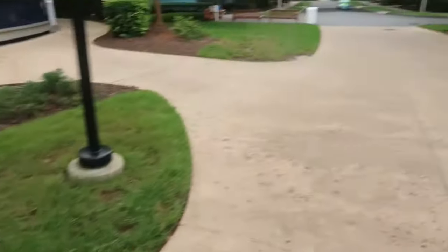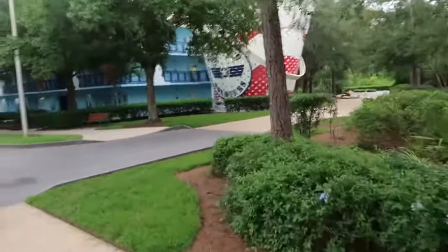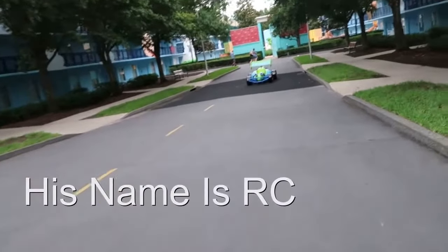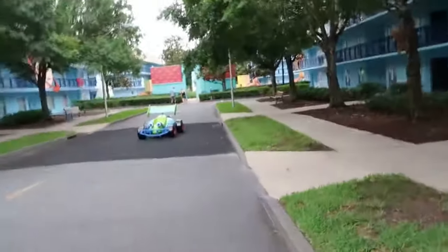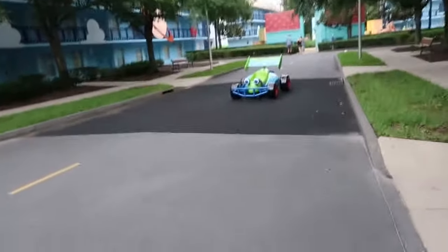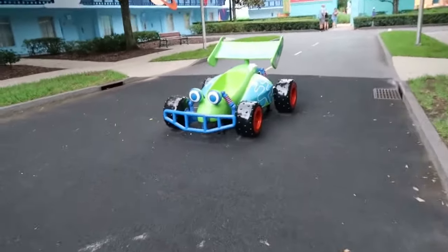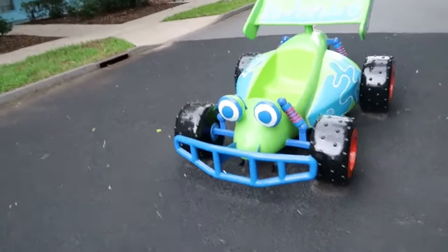I've got to rush over to the Toy Story area — it already looks very cool. I can see Rex! It's raining harder. There's a sign right here with big words saying PG-13. Please be advised tonight's film is rated PG-13 and may not be suitable for all audiences. Wait a minute — it's Disney! What could they be playing that's PG-13?